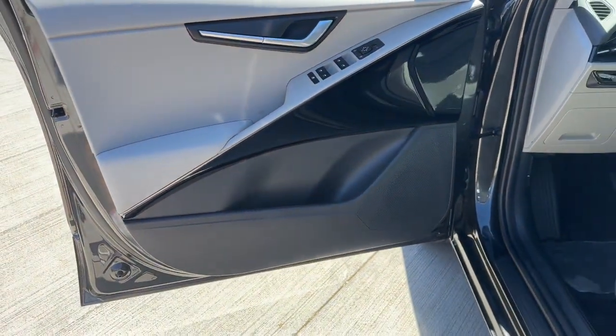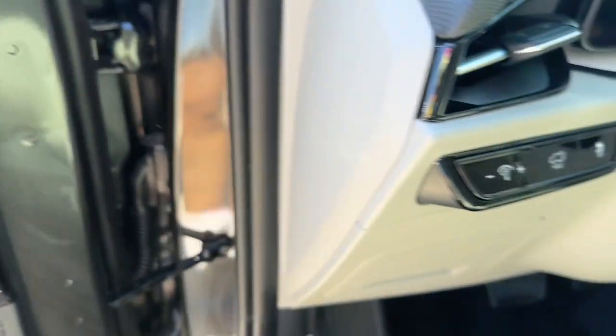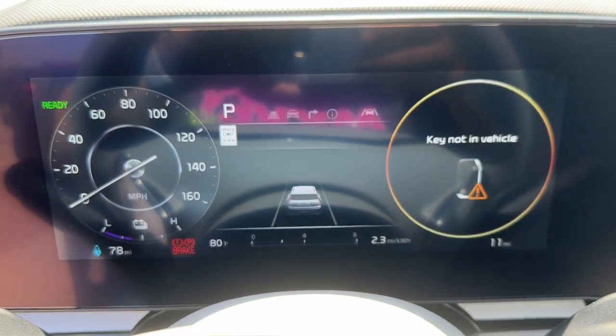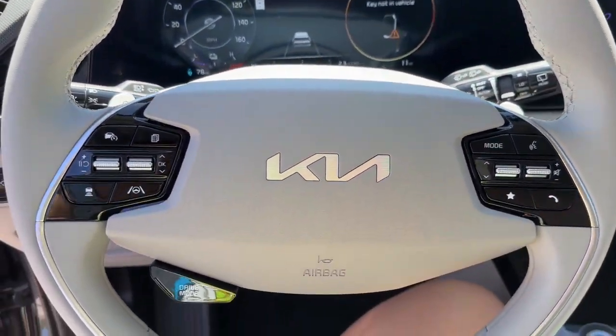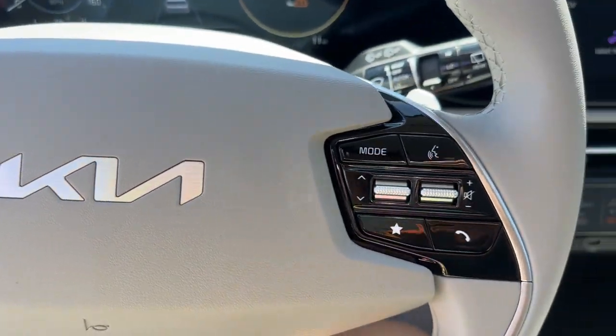The following are some of this vehicle's highlighted options: lane departure warning, navigation system, keyless entry, backup camera, heated mirrors, fog lamps, power liftgate, adaptive cruise control, keyless start, satellite radio.